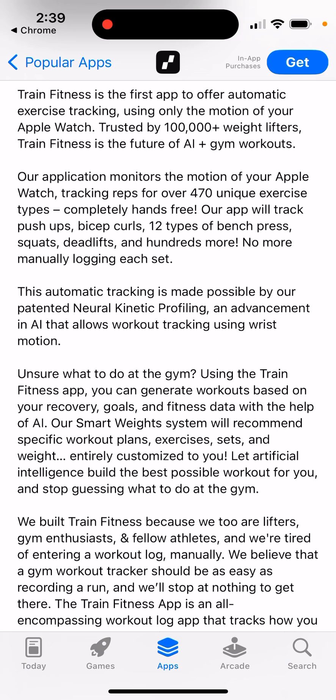The application monitors the motion of your Apple Watch, tracking over 470 unique exercise types, completely hands-free. The app will track push-ups, bicep curls, 12 types of bench press, quads, deadlifts, and hundreds more. No more manually logging each set — so quite promising.